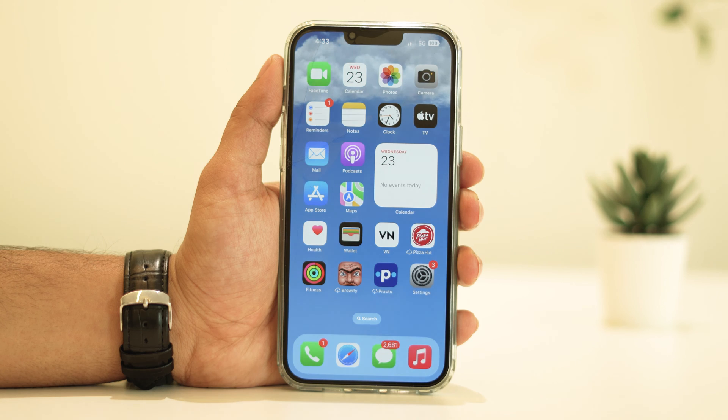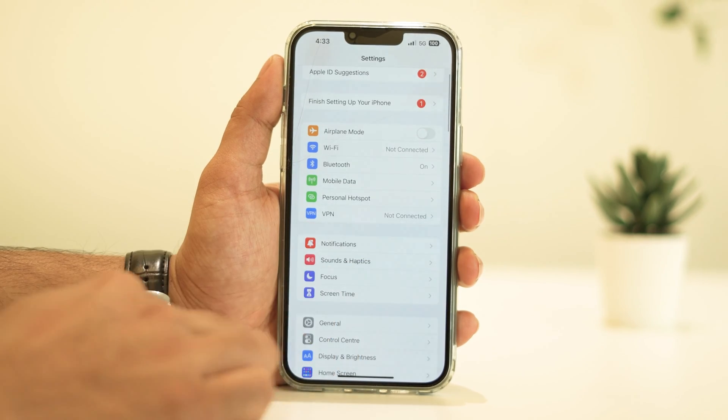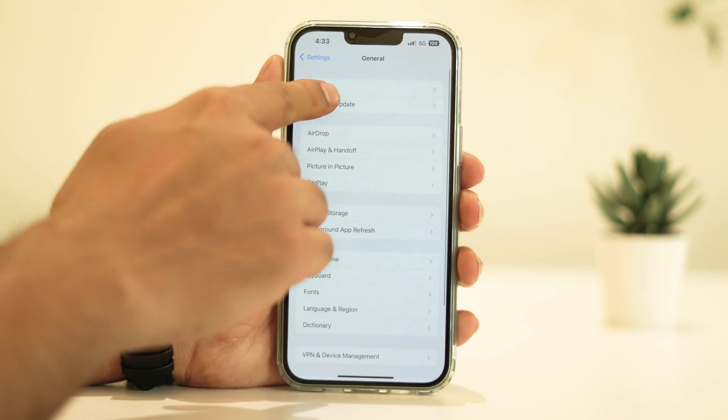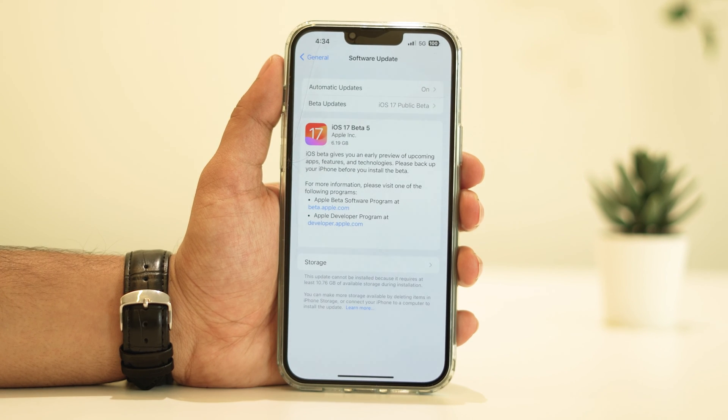The first thing you'll want to do is ensure your iPhone is running the latest version of iOS. Sometimes Apple releases updates that address performance and battery issues. To check for updates, simply go to Settings, then General, and Software Update. If there's an update available, go ahead and install it.